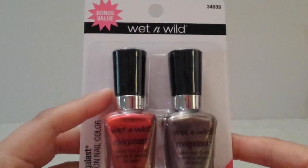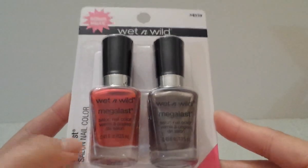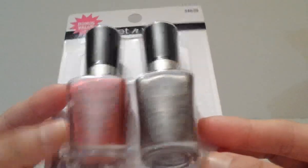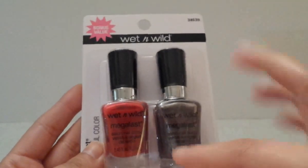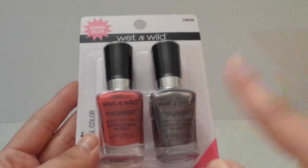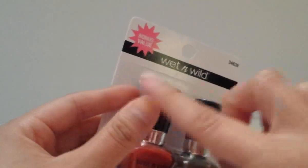Then I found some fun stuff — Wet n Wild duo nail polishes. I only grabbed this one package; the others looked a bit off. These are the Mega Last nail colors. One is a red with a little shimmer, and the other is a grayish-brownish shade. I'll definitely swatch them and show them on my Instagram or Facebook — same name: Delia Silver Sparkle.